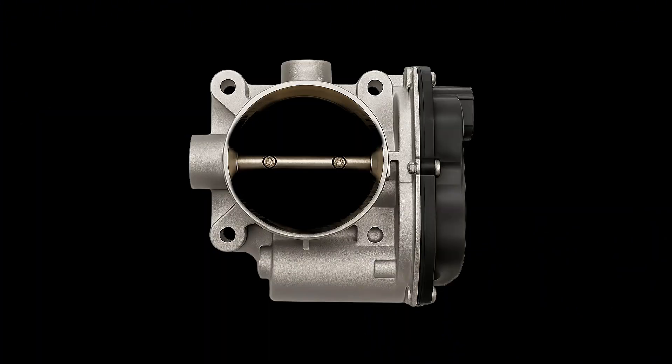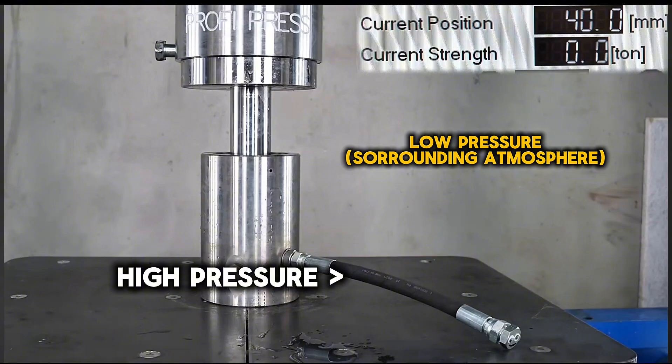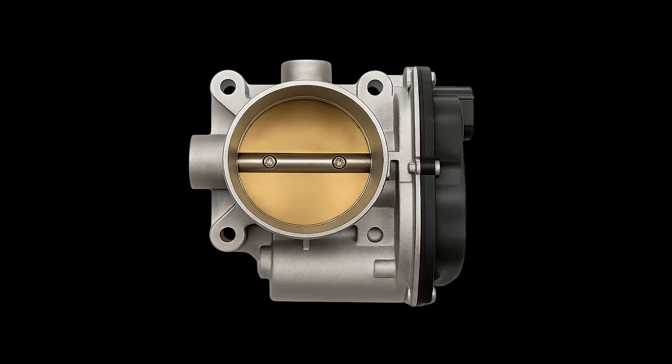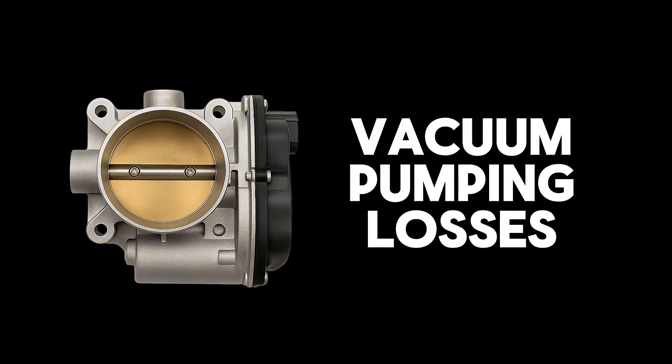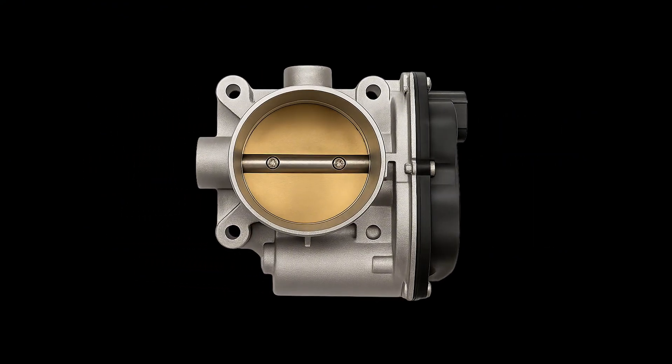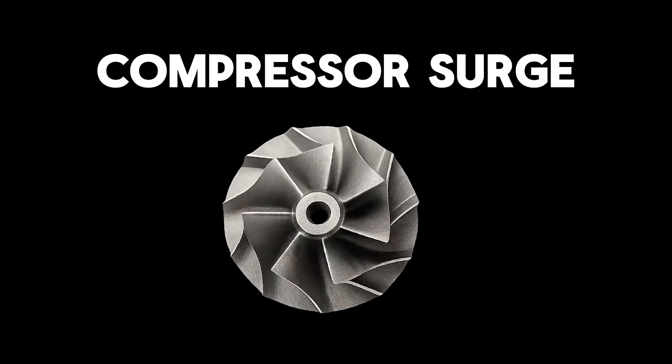Now picture this: the turbo's spinning at insane speed, compressing air, filling the manifold. Suddenly the throttle snaps shut. Where does all that pressure go? High pressure always wants to move toward low pressure. With the throttle plate closed, the manifold becomes a dead end. Some air seeps past the plate — it's not a perfect seal — but most of it takes the easier path: back out through the turbo. That's what causes compressor surge.